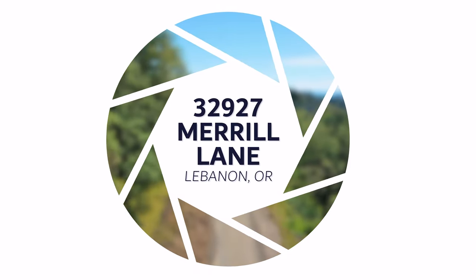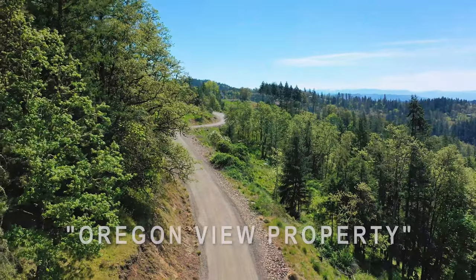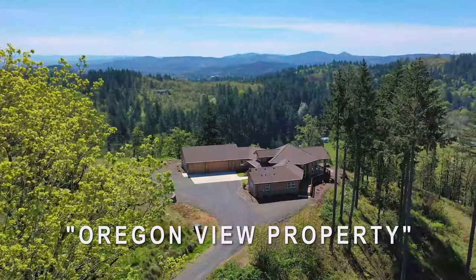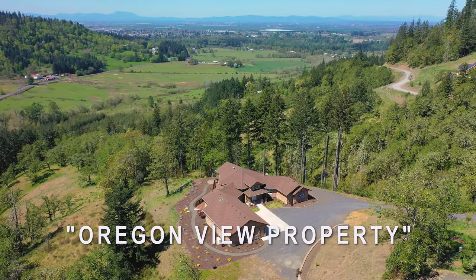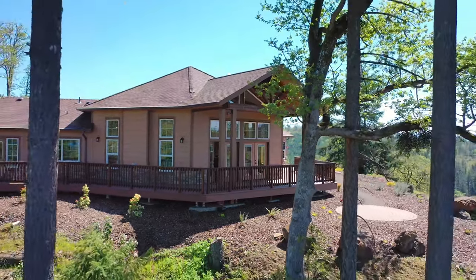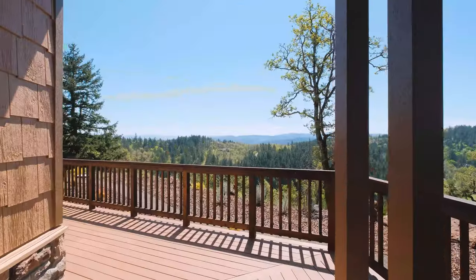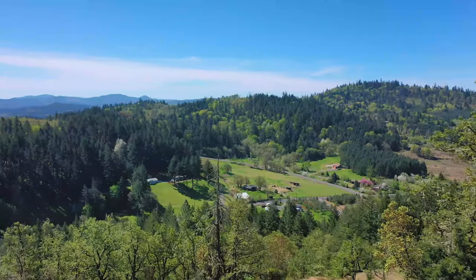Hi, I'm at 32927 Merrill Lane in Lebanon, Oregon. This house I'm going to show you today has a spectacular view — a view from every window. This house was well thought out, well planned, beautifully designed for the location. It sits over there behind me on top of this hill, nestled in these fir trees overlooking the valley. You're going to love it. Let's go take a look at it.